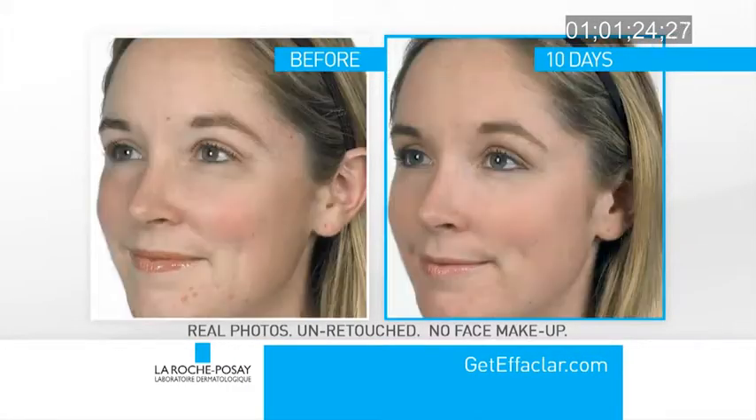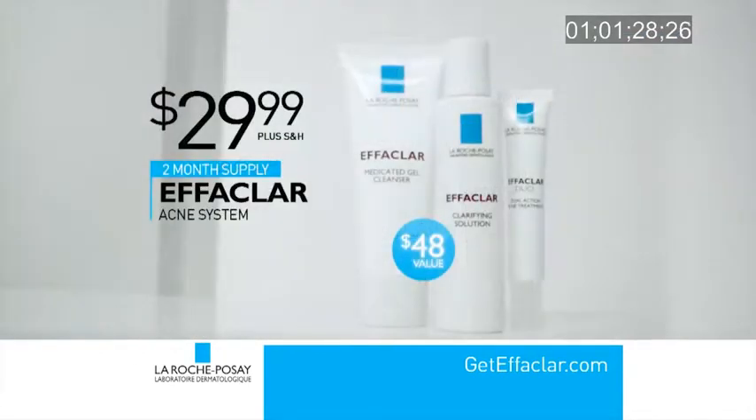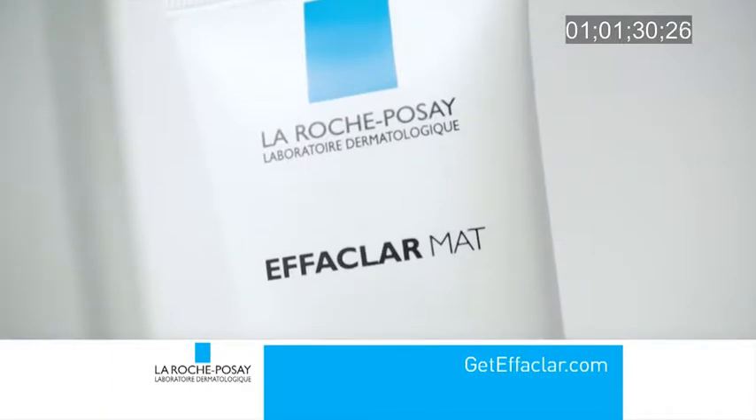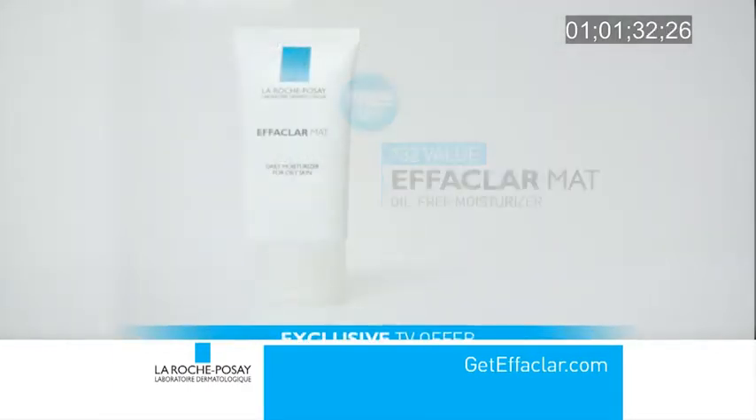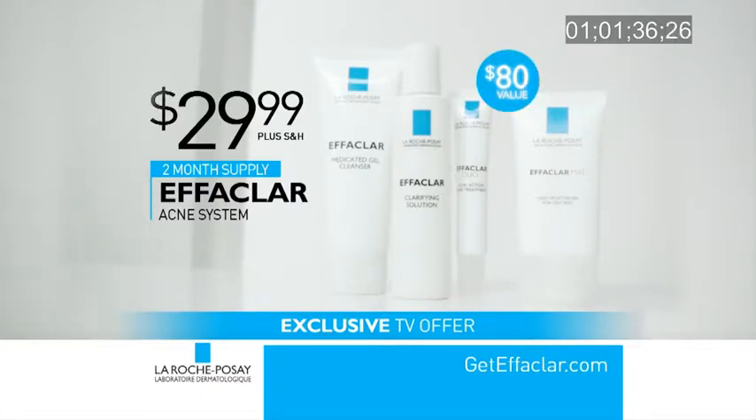Call now to cleanse, clarify, treat and transform your skin with the Effeclar Acne System for only $29.99. Call now and we'll include this full-size oil-free moisturizer free. That's an $80 value for only $29.99.